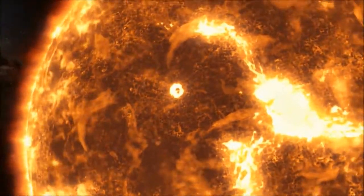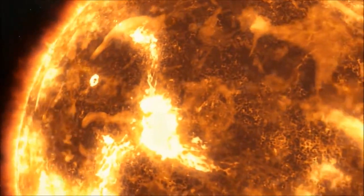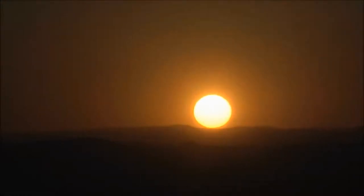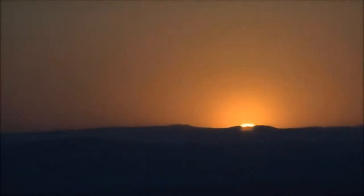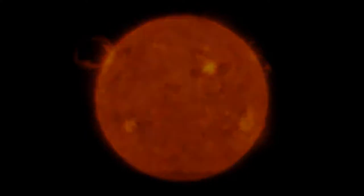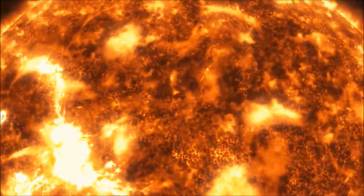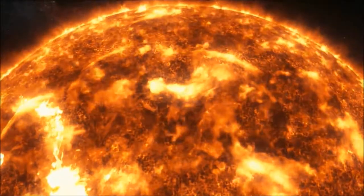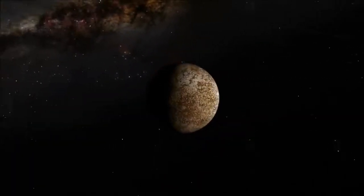The Sun is what holds the solar system together. Its massive gravity is what keeps the Earth and all the other planets circling around it instead of drifting off into space. The Sun is also what allows us to live on Earth — without the Sun there would be no heat and no light, plants could not grow, water would freeze, and nothing could survive. The Sun gives us heat and light because it is always burning; it is a giant ball of gas, mostly hydrogen and helium, burning at millions of degrees in its center.